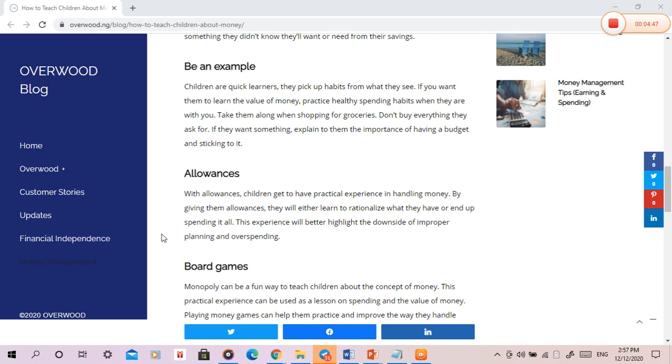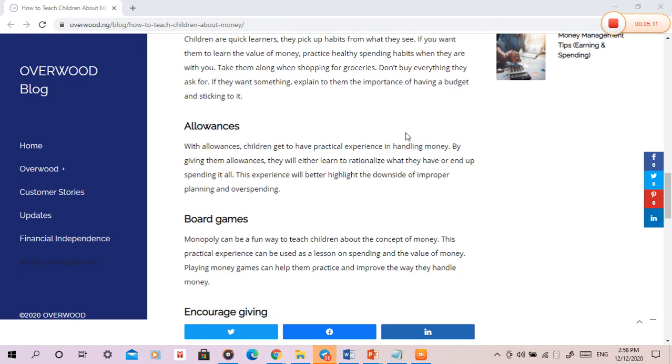Board Games. Monopoly can be a fun way to teach children about the concept of money. This practical experience can be used as a lesson on spending and the value of money. Playing money games can help them practice and improve the way they handle money.